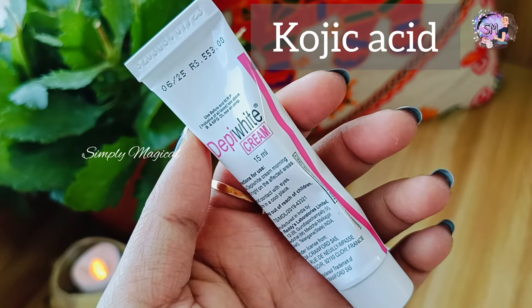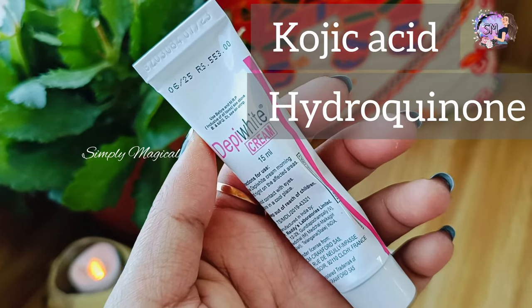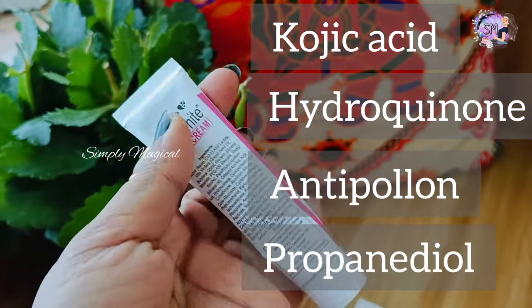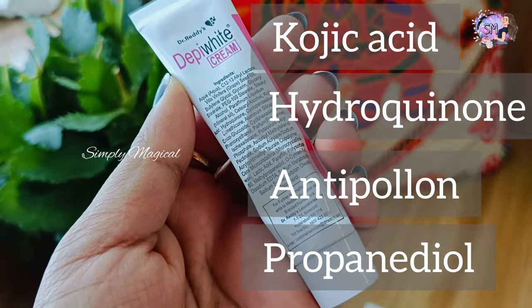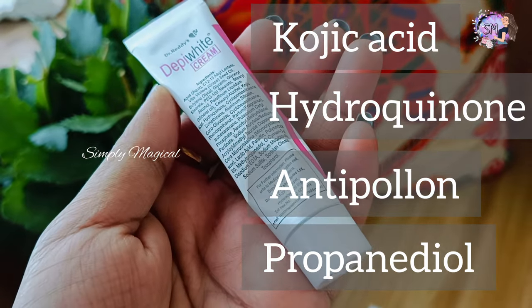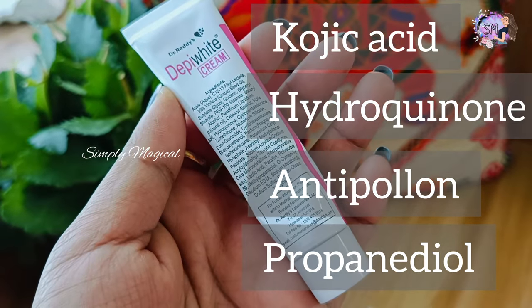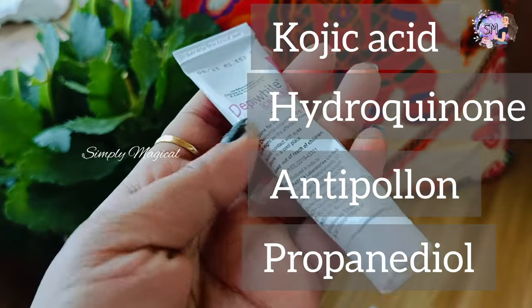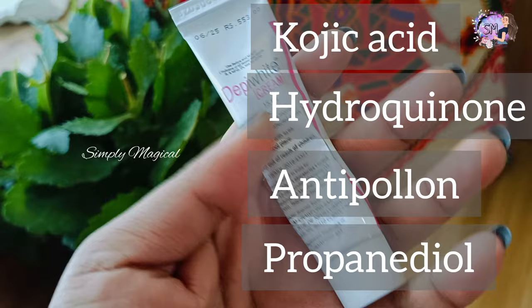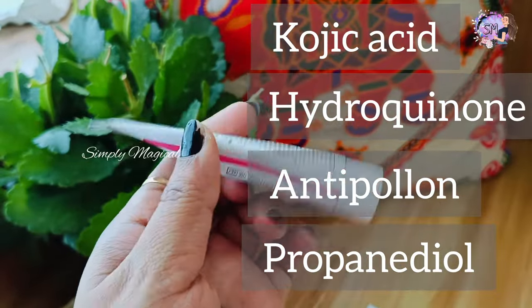The main key ingredients in this cream are Kojic Acid, Hydroquinone, Antipelean, and Propanediol. Kojic Acid is used to reduce melanin and for face whitening and skin whitening. Hydroquinone is used as a depigmentation agent. Antipelean is used with aluminium silicate powder.